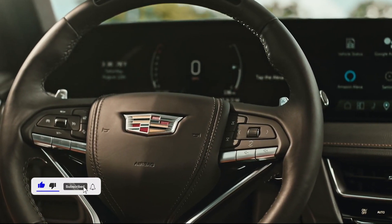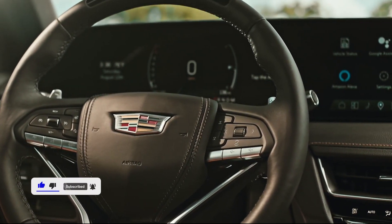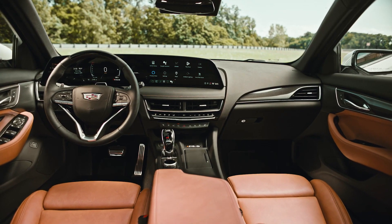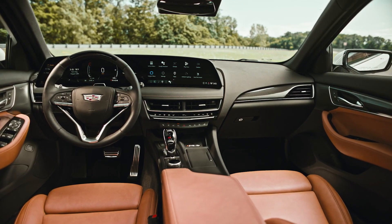Cadillac adds equipment including front and rear parking assist, ambient interior lighting, lighted exterior door handles, ventilated front row seats with memory, and a power-adjustable steering column.